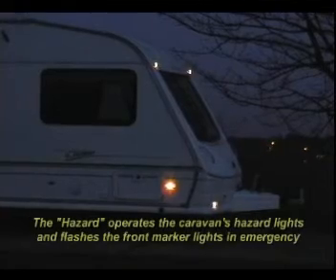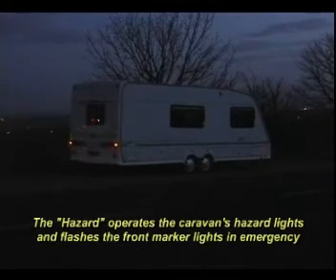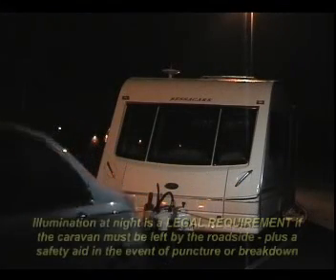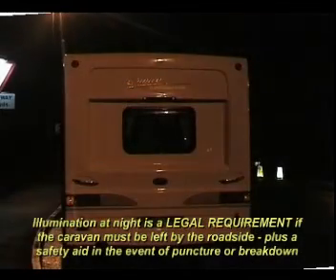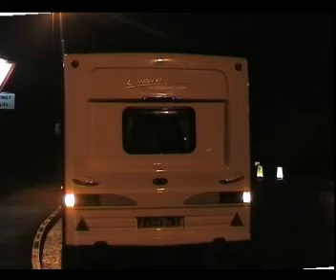It can also be used to provide warning to the rear of the caravan whilst attached to the towing vehicle, thereby conserving the towing vehicle's battery reserves. The flashing hazards are designed to minimise the use of the caravan's battery. You be seen. You be safe. You be 11.